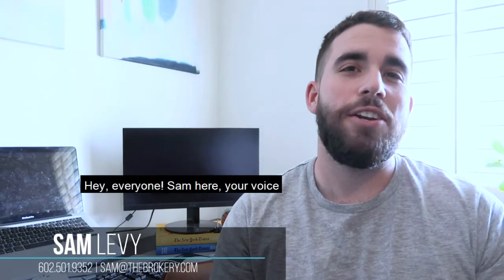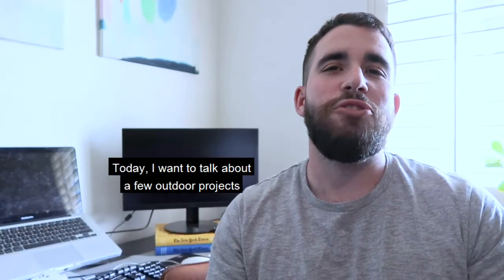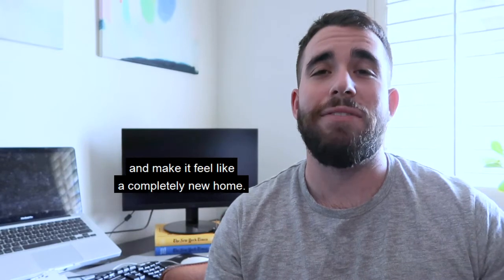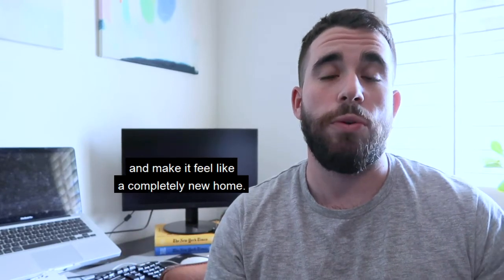Hey everyone, Sam here, your voice in Phoenix real estate. Today I want to talk about a few outdoor projects that you can do to really upgrade your home and make it feel like a completely new home.